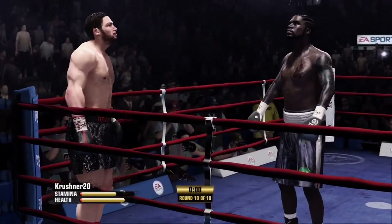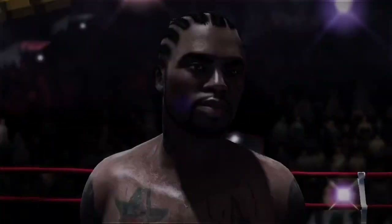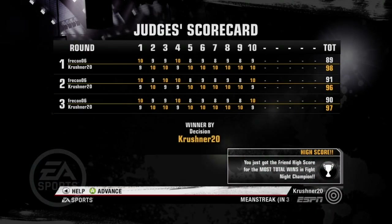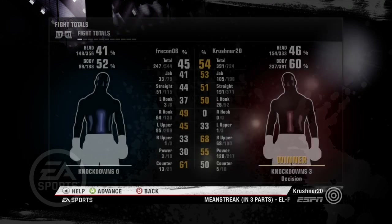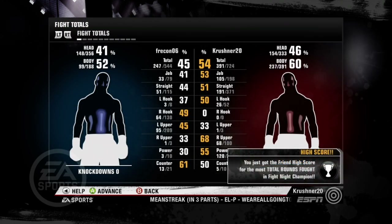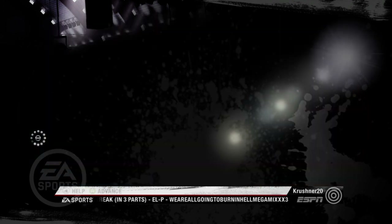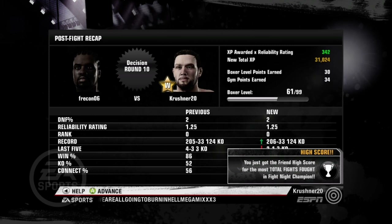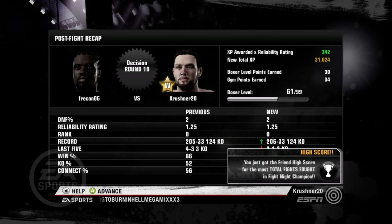That was a dominating performance tonight. This is one where you'd think there's no drama in the reading of the scorecards. Let's hear those scorecards. That's a well-earned victory by Crusher — and it's nice to see when not only all but your scorecard agrees.